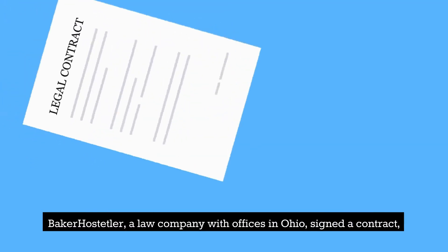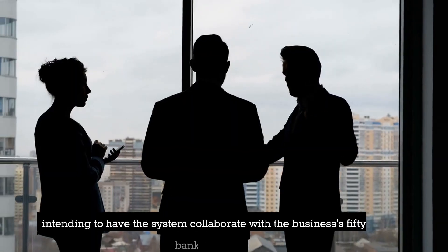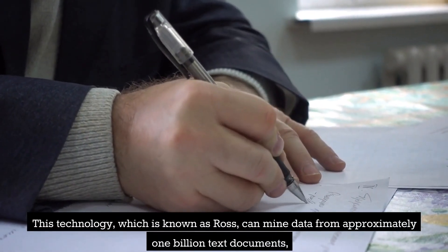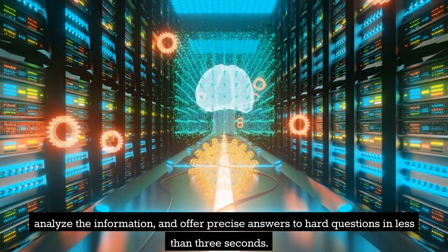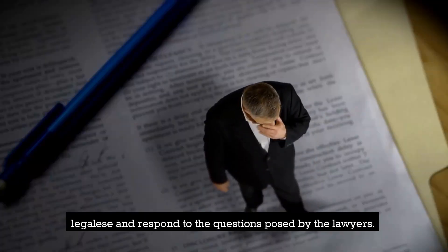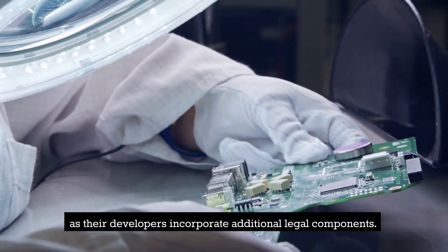Baker Hostetler, a law company with offices in Ohio, signed a contract for a legal expert system based on Watson in May of 2016, intending to have the system collaborate with the business's 50-person bankruptcy team. This technology, known as ROS, can mine data from approximately one billion text documents, analyze the information, and offer precise answers to hard questions in less than three seconds. Using natural language processing, the system can translate legalese and respond to the questions posed by the lawyers. Expert systems analogous to ROS are revolutionizing medical research as their developers incorporate additional legal components.